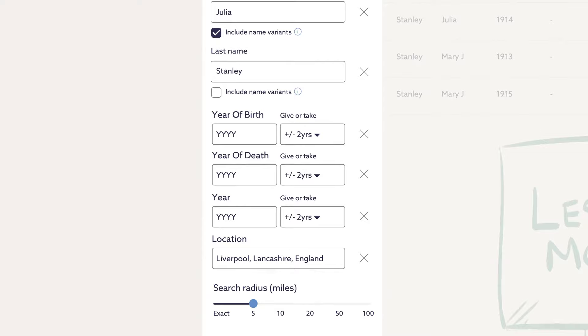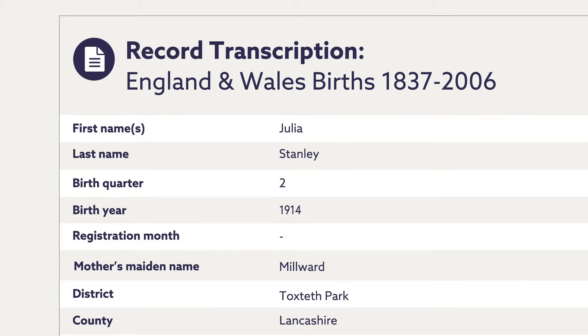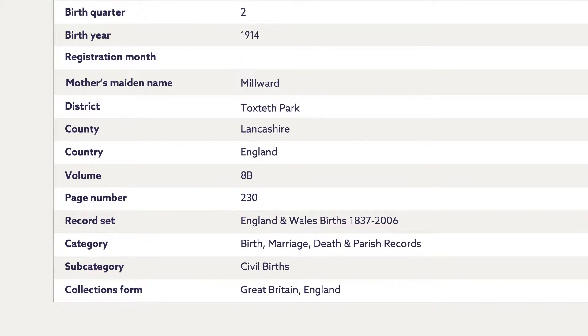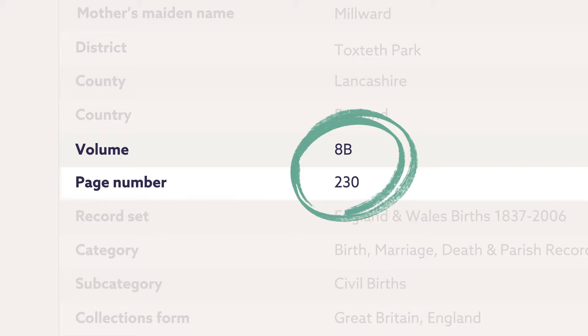Let's try our number one record. Call me a dreamer, but this looks like it must be Julia in the General Register Office Birth Index. To double check our facts and to see further details, we could order a birth certificate from the General Register Office. Remember to note the volume and page number — you'll need them when ordering.